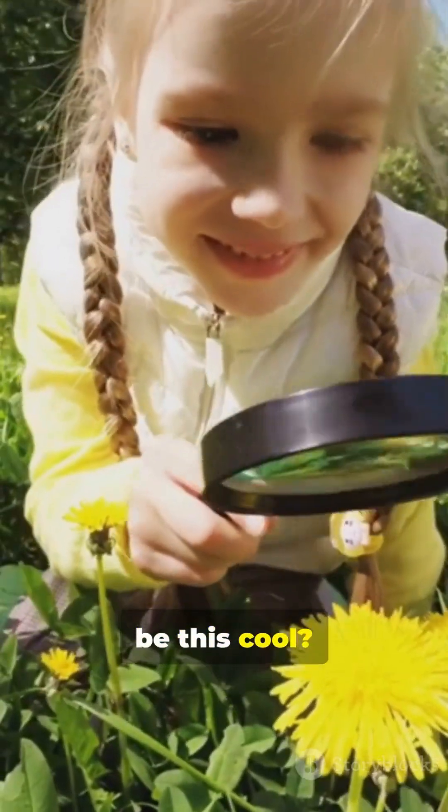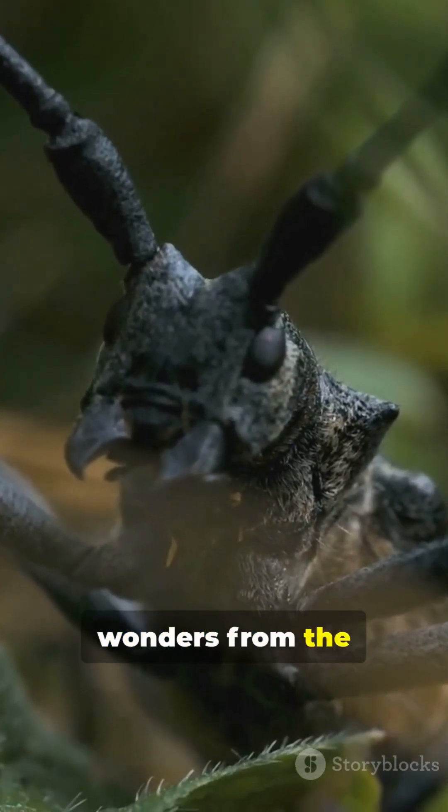Who knew bugs could be this cool? Hit like if you want more wild wonders from the world of insects.